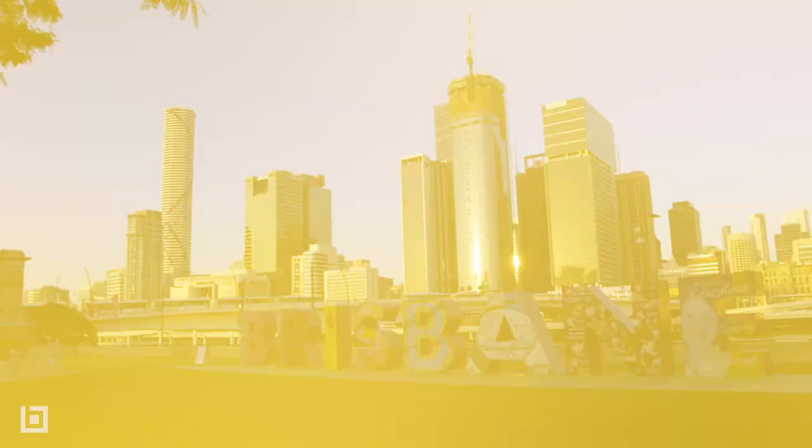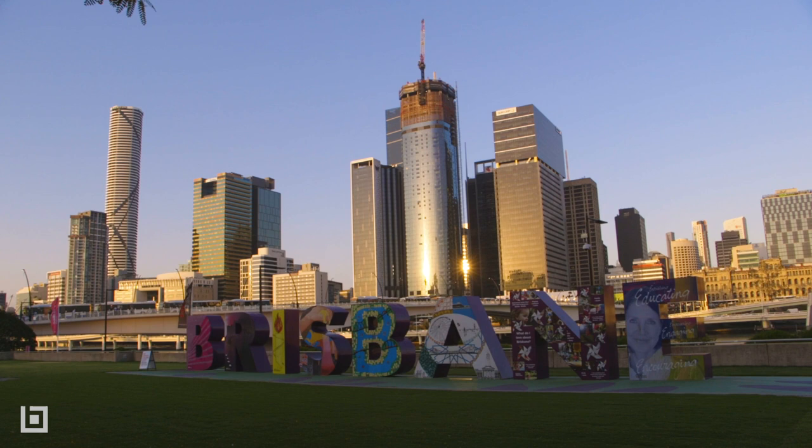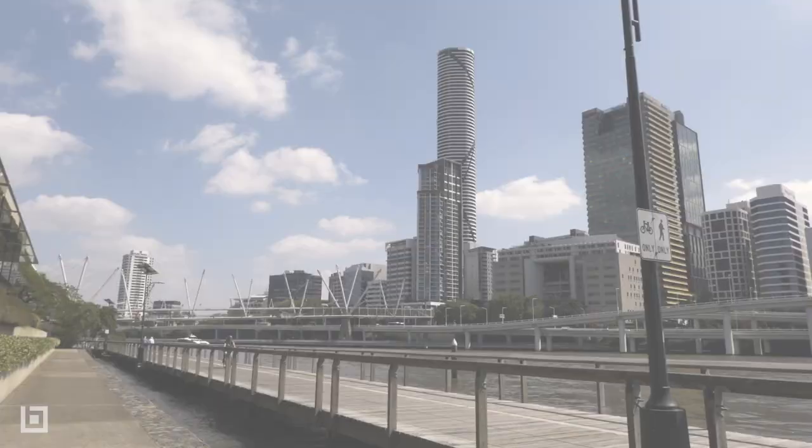There's so much history to uncover in Brisbane, but when viewing the city skyline from Kangaroo Point, you can easily feel like you're gazing at a city of the future.